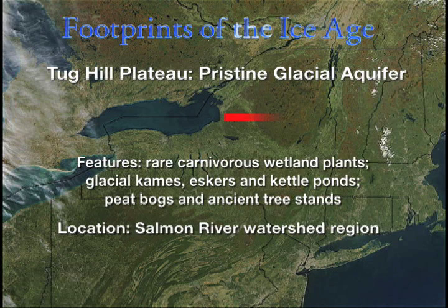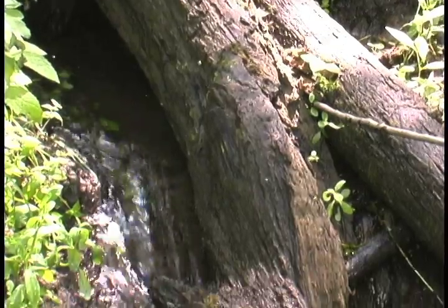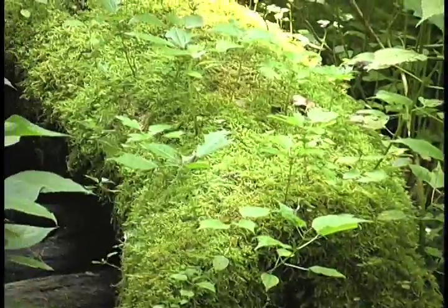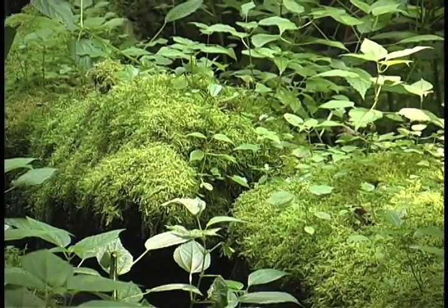Atop the Tughill Plateau near the hamlet of Altmar, more Ice Age artifacts. Ancient bogs and kettle pools formed when huge chunks of ice trapped below the soil line at the end of the last Ice Age melted. Altogether, these wetland formations sustain the largest known Ice Age aquifer in the region.